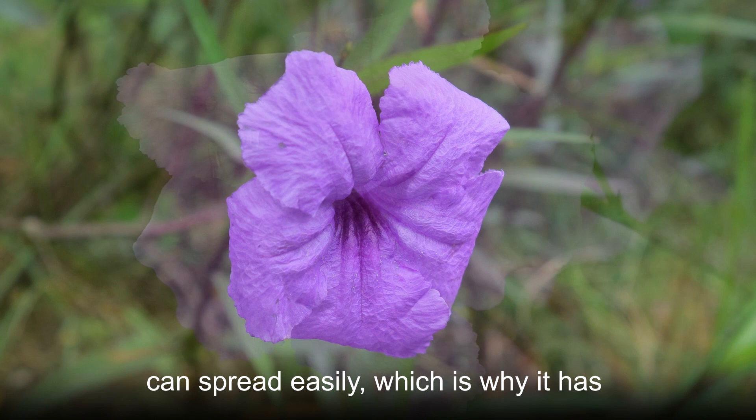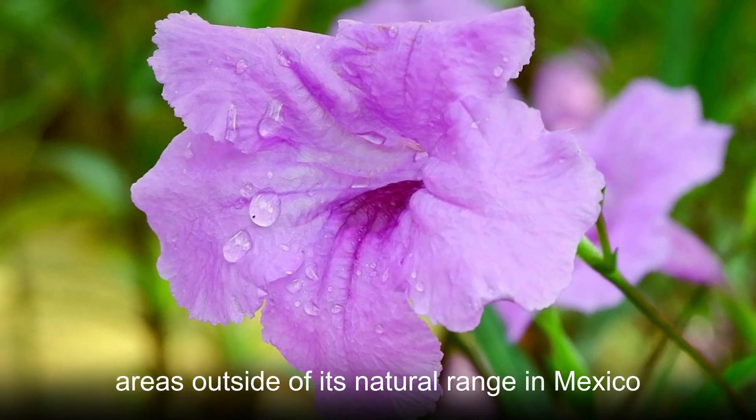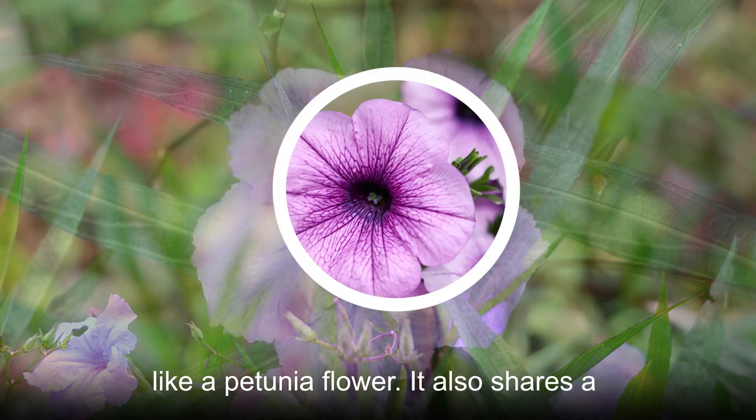This plant can spread easily, which is why it has become naturalized throughout many areas outside of its natural range in Mexico. As you might guess, based on the common name, this plant looks a lot like a petunia flower.